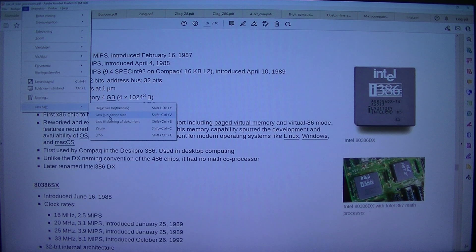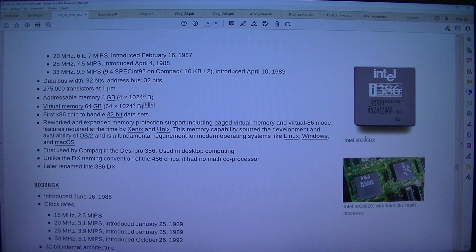Just read this page. Intel 80386DX with Intel 387 math processor: 20 MHz 6–7 MIPS, introduced the 16th of February 1987. 25 MHz 7.5 MIPS, introduced the 4th of April 1988. 33 MHz 9.9 MIPS on Compaq/I with 16 kilobytes L2, introduced the 10th of April 1989.